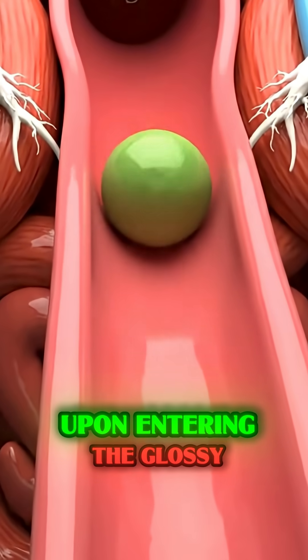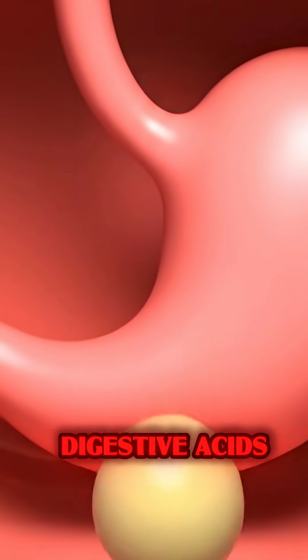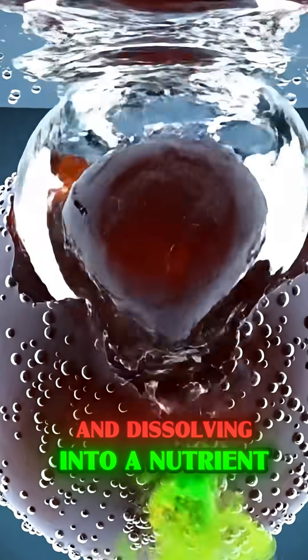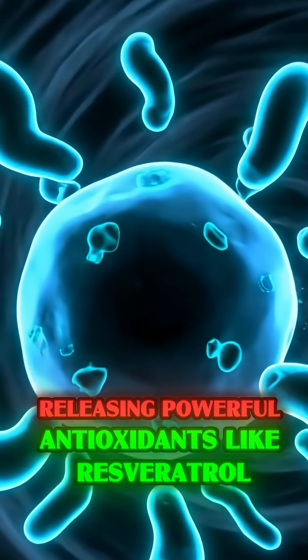Upon entering the glossy, clean interior of the stomach, the grape pulp meets digestive acids, gently churning and dissolving into a nutrient-rich liquid called chyme, releasing powerful antioxidants like resveratrol.